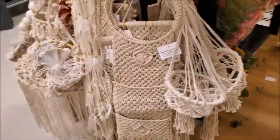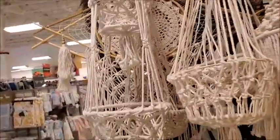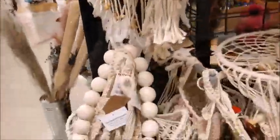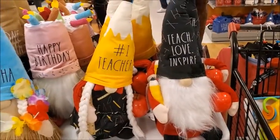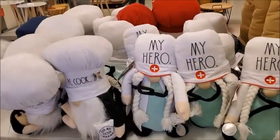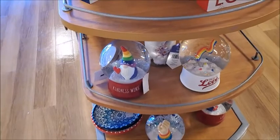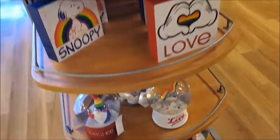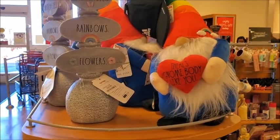There's some macrame. I used to do macrame when I had time. Here's some more of the different varieties of gnomes. They have a lot of clothes here in the center. Here's some more gnomes — there's gnome body like you.